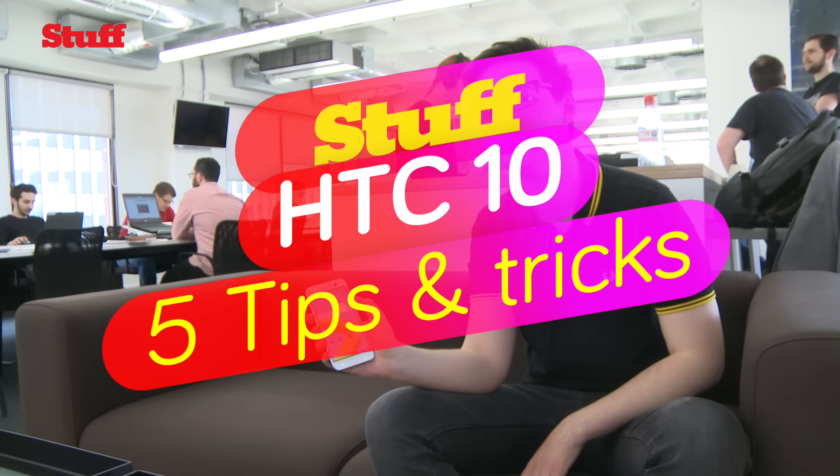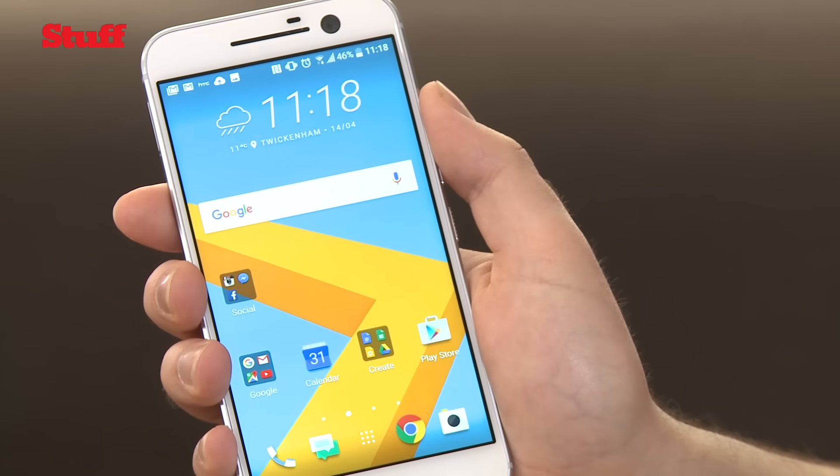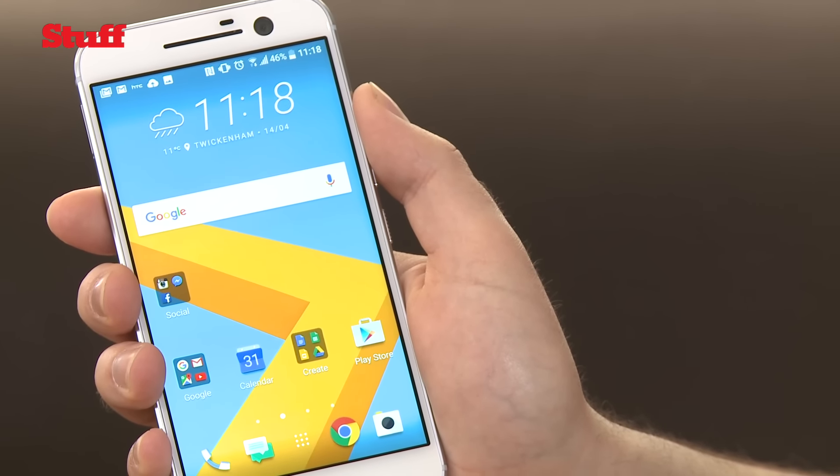This is the brand new HTC 10, a flagship smartphone to go up against the likes of Samsung's Galaxy S7, the iPhone 6s, and of course LG's modular G5. We're going to show you five key tips and tricks we've learned while using it.